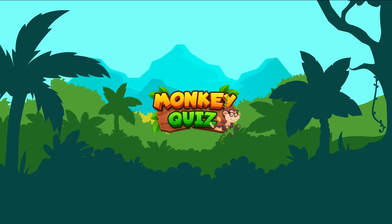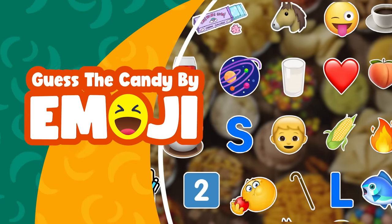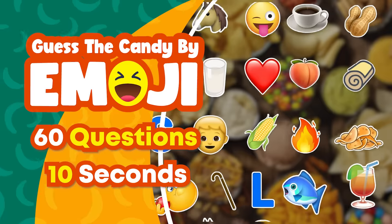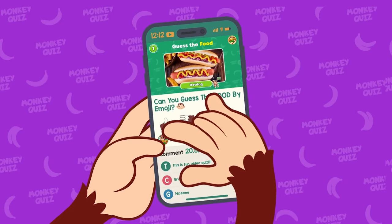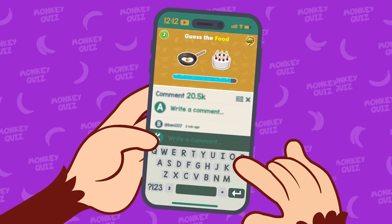Hello everyone and welcome to Monkey Quiz with our little monkey, Coco! Can you guess the candy by the emoji? We have prepared 60 questions to challenge you, and remember you only have 10 seconds to find the correct answer. Before starting, please subscribe to our channel for more fun videos. Okay, let's play!